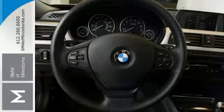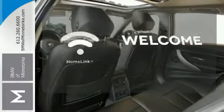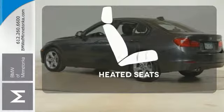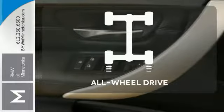It also features a universal garage door opener and dynamic stability and traction control. Program garage door openers, gates, and lighting systems with Homelink. Wrap yourself in the comfort of heated seats. Control the road with all-wheel drive.